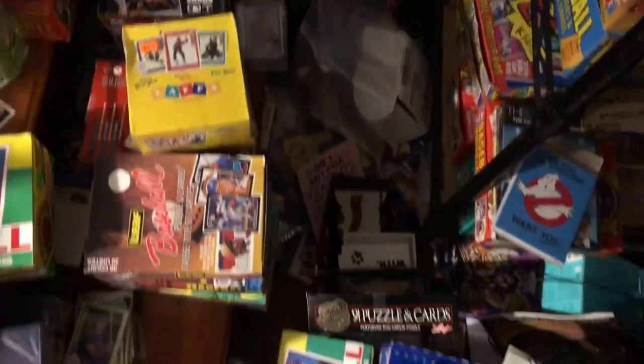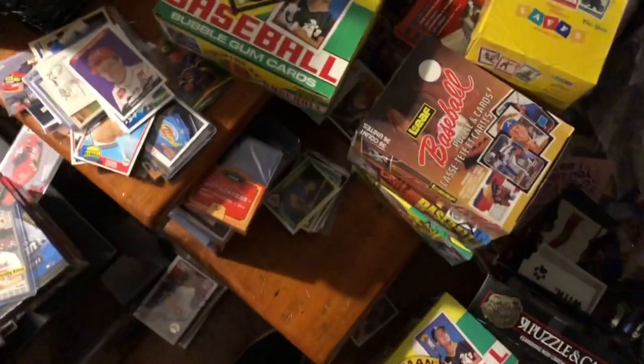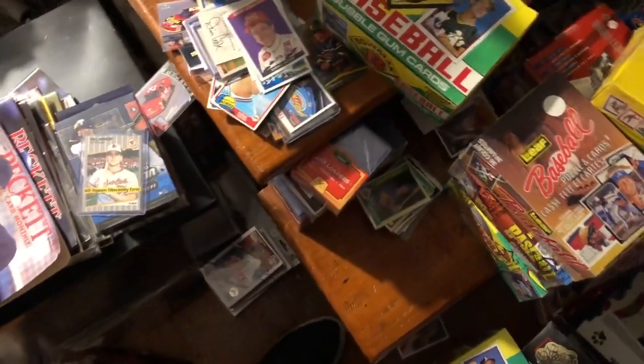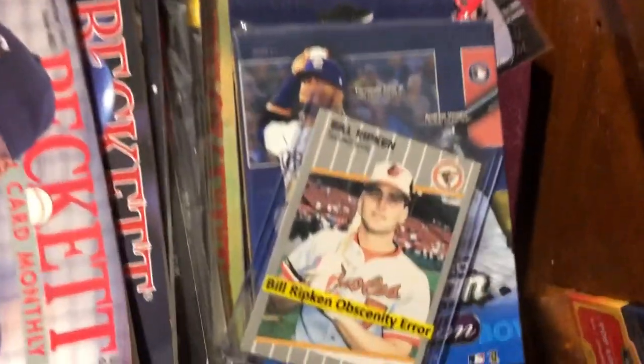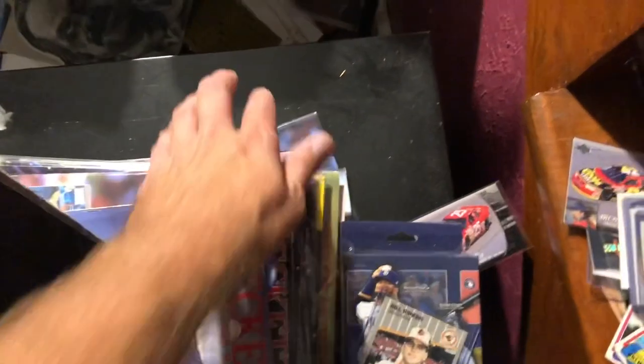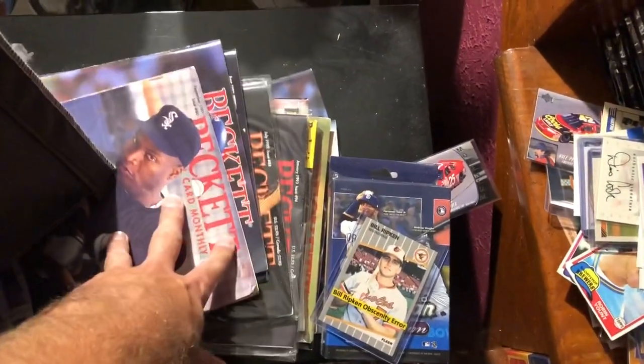Just all kinds of nostalgic gold. There's an 87 Leaf I just picked up recently. It's kind of hard to navigate through here. You can see there's a Billy Ripken F-Face card sitting there — it is censored. This is my Beckett file cabinet right here. I've yet to put a bunch of these old issues in there; I'm going to get to that at some point.